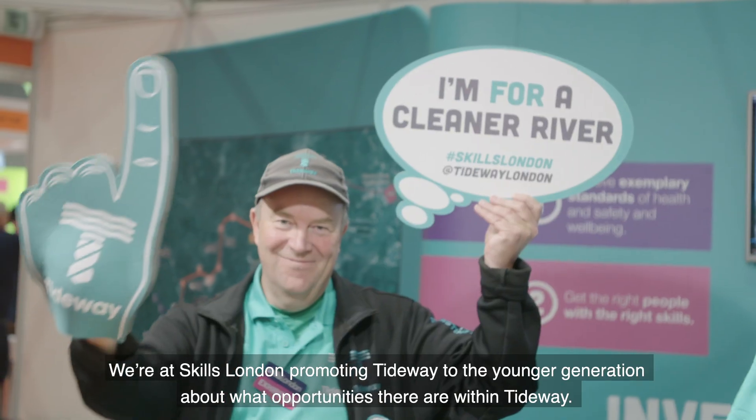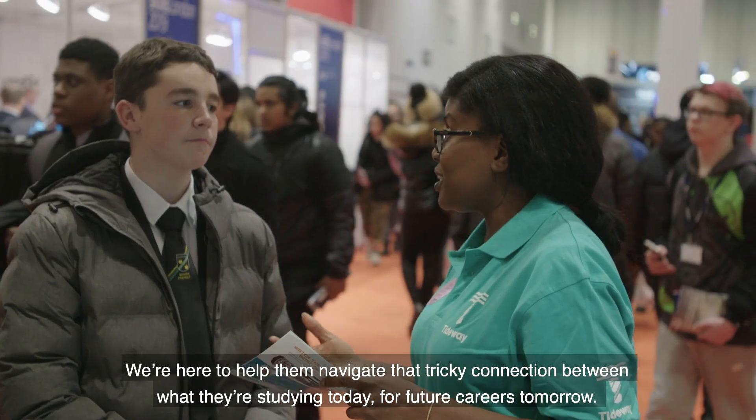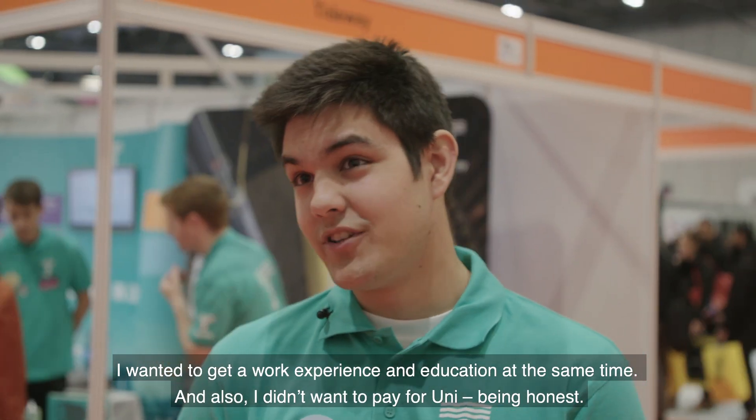We're at Skills London promoting Tideway to the younger generation about what opportunities there are within Tideway. We're here to help them navigate that tricky connection between what they're studying today and future careers tomorrow. I wanted to get work experience and education at the same time and also didn't want to pay for uni, being honest.